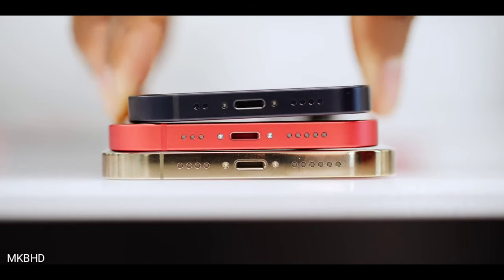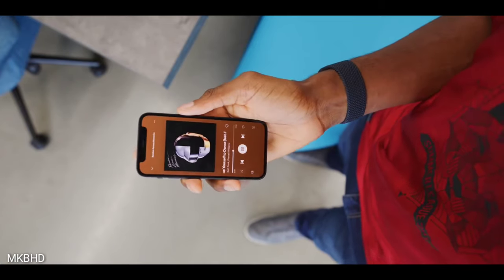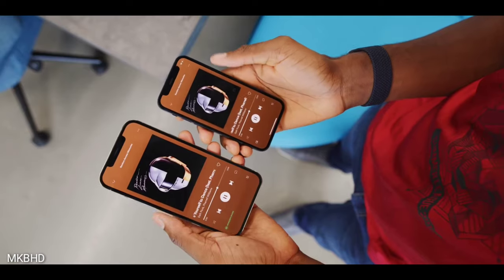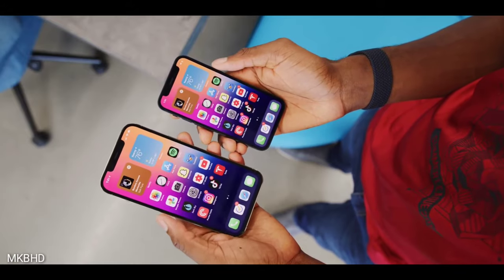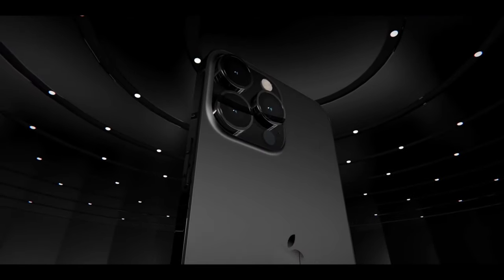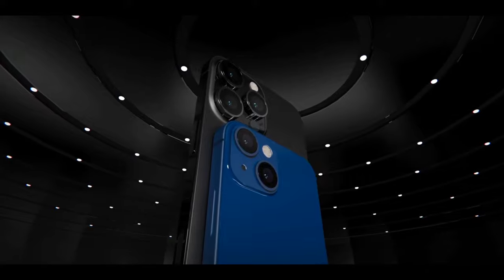Last year we got information that Apple is working on a complete portless iPhone, but this technology is for the future. Apple also knows that they recently removed the charging adapter from the box, so they will not take the concrete step of removing the charging port just yet. It is pretty much clear that with the 2021 iPhone lineup we are going to see the Lightning connector. Next year or the year after we might see a complete difference, but for now the iPhone 13 Pro and 13 Pro Max will keep the Lightning port.